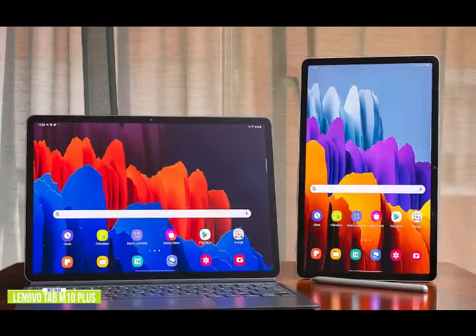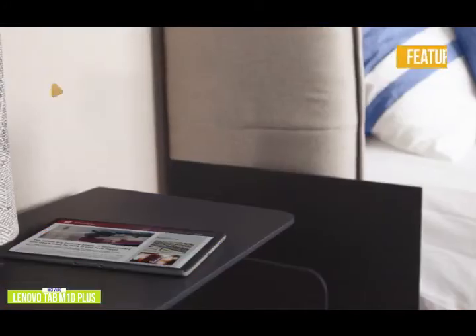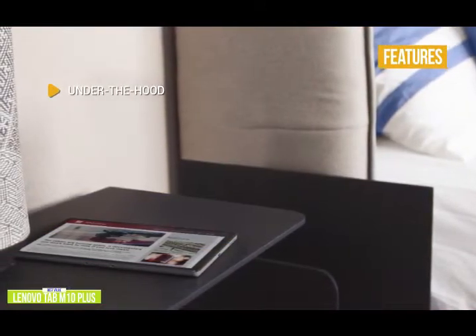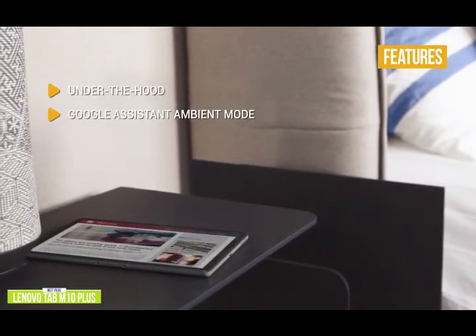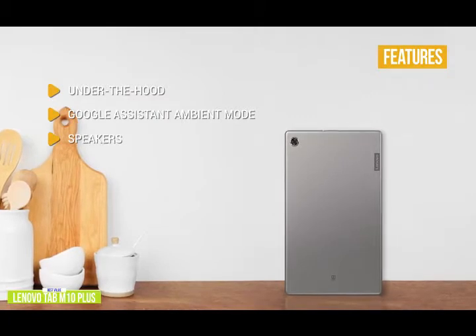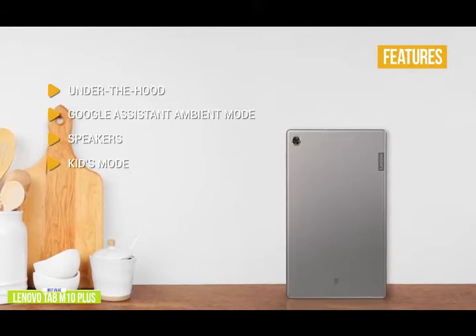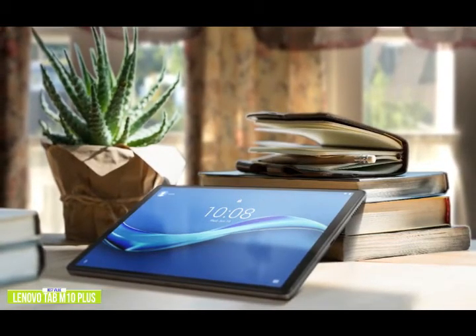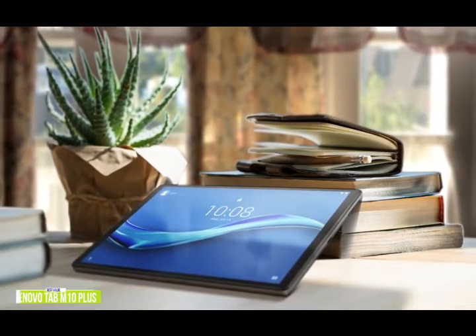If you're looking for an Android tablet for more demanding games, stay tuned for the Samsung Galaxy Tab S7 coming up next. Key features include a MediaTek Helio P22T chip, 4GB of RAM, and 128GB SSD. Google Assistant Ambient Mode can be used as a smart display for Google Home, and dual speakers tuned with Dolby Atmos provide immersive sound while gaming. If you want a tablet for yourself or your kids with great specs, a premium design, and that won't hurt your wallet, then the Lenovo Tab M10 Plus is the right device for you.